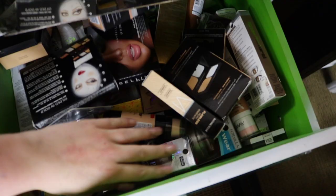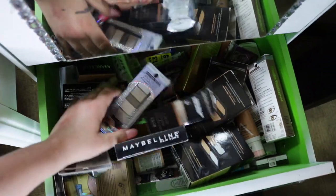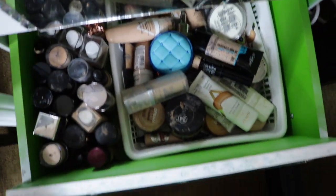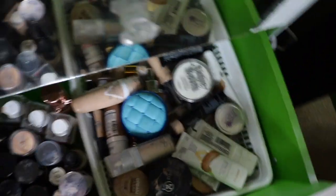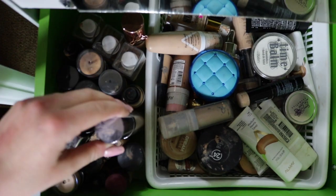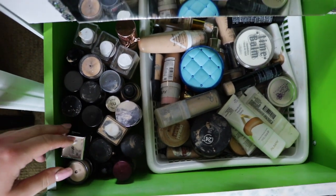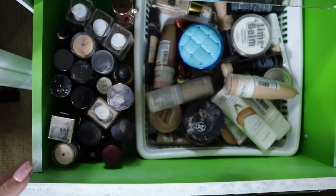This drawer here is all my new makeup that I haven't gone through yet — there's a bunch. I'm gonna have lots of giveaways too, it's pretty deep. Here is my foundation — I got all my tube foundations here: Physicians Formula, the Bomb. I got Urban Decay, Physicians Formula, Maybelline. I think I have every color in that collection.